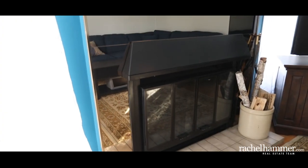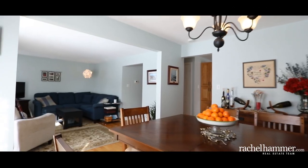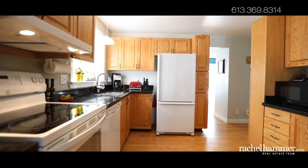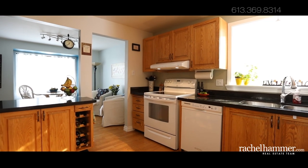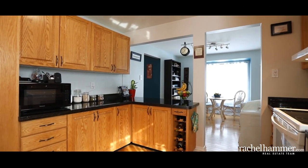Curl up next to the fire and listen to the wood crackle in your cozy living room with open concept dining room area. The centrally located kitchen offers newer countertops and tons of cabinetry space. You will be able to enjoy the morning sun from your bright eating area with eastern exposure.